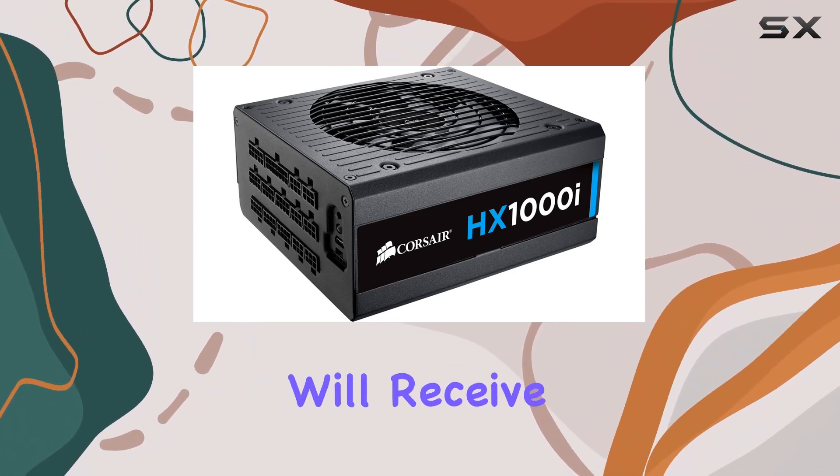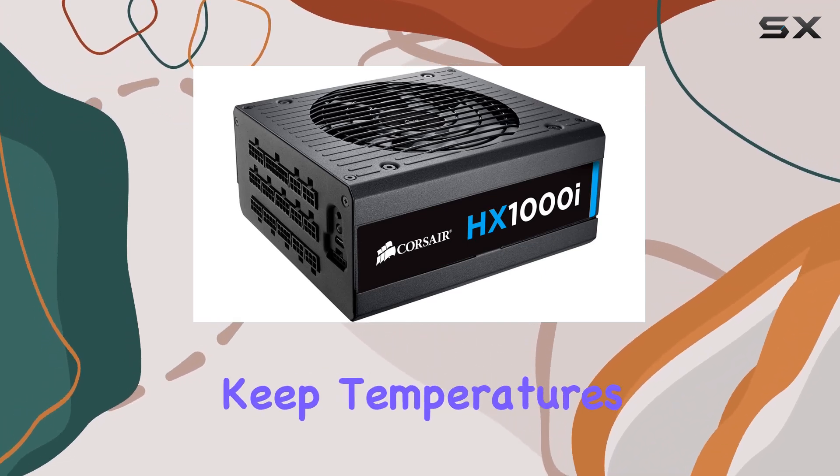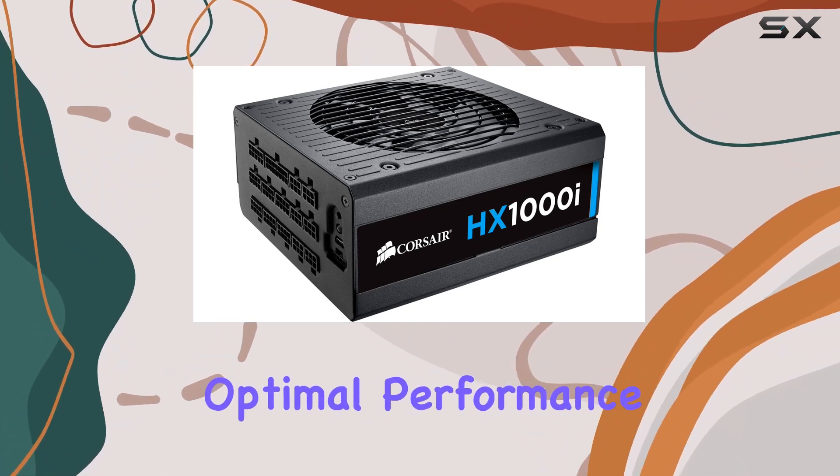Let's not forget about the built-in fan, which helps keep temperatures in check even during intense gaming sessions or heavy workloads. Not only does this ensure optimal performance, but it also helps extend the lifespan of your components.